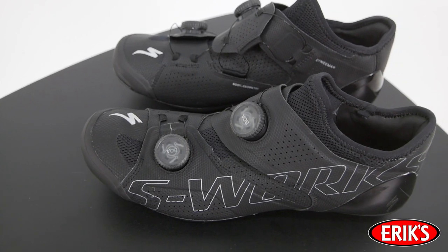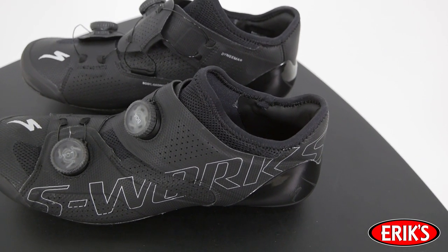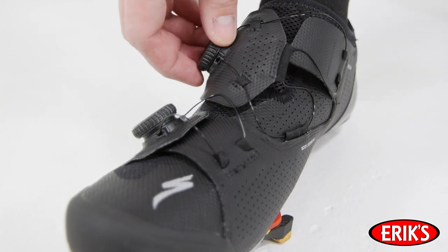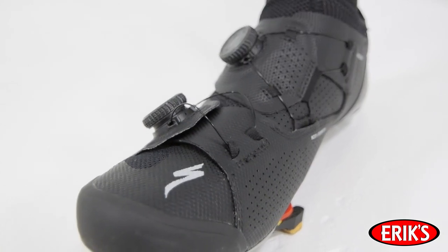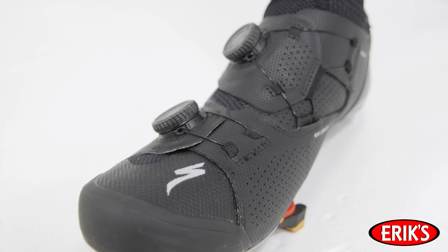The all-new Specialized S-Works Aries shoe solves that problem. It features a Dyneema-reinforced tongueless sock to fully engulf the foot, wrapped in a completely reinvented BOA closure system that triangulates the retention across the midfoot and spreads the pressure over a larger area. The patent-pending closure system almost completely eliminates any foot roll inside the shoe, letting riders lock in and power up for more speed.